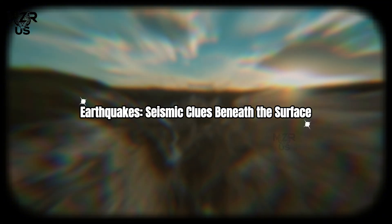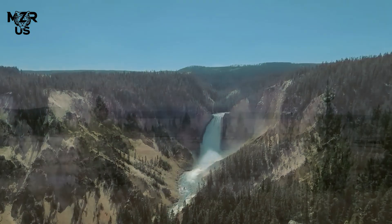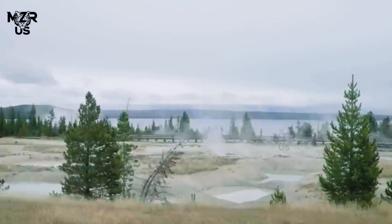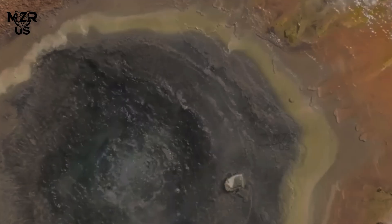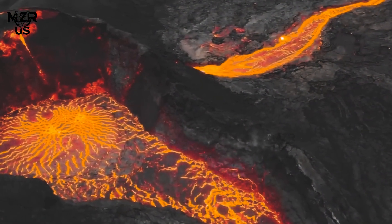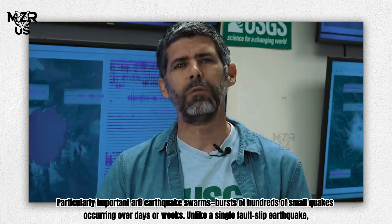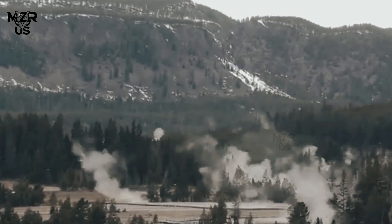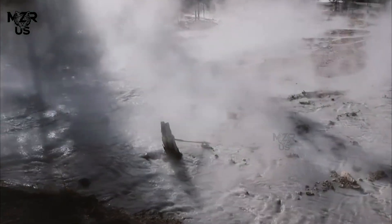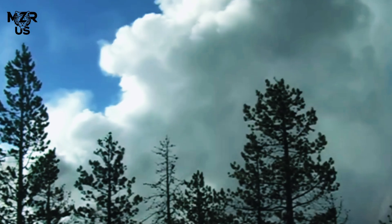Earthquakes — seismic clues beneath the surface: Yellowstone is one of the most seismically active areas in the United States, recording between 1,500 and 2,500 earthquakes each year. While most are too small to be felt, their significance lies in what they reveal about the caldera's inner workings. Particularly important are earthquake swarms — bursts of hundreds of small quakes occurring over days or weeks. Unlike a single fault-slip earthquake, swarms are often linked to the movement of fluids within the crust, such as pressurized water, steam, or even small amounts of magma. These swarms are closely monitored, as they may signify shifts in the caldera's plumbing system rather than simple tectonic stress.